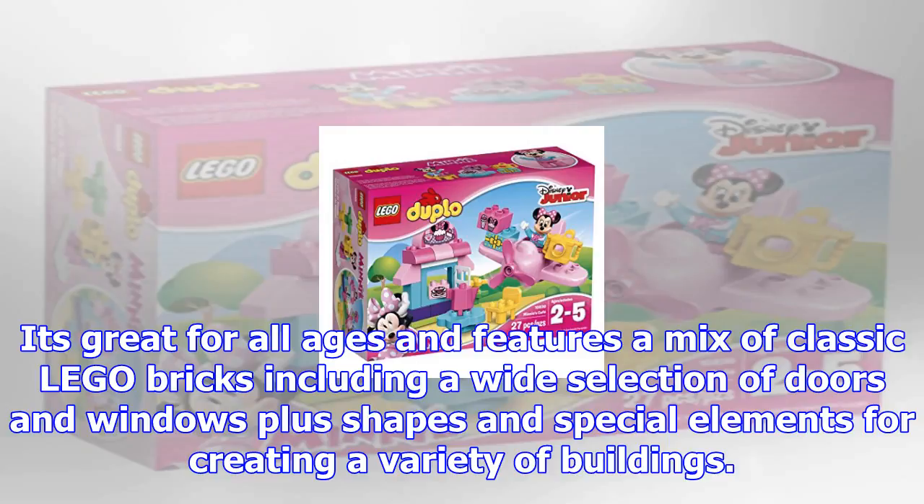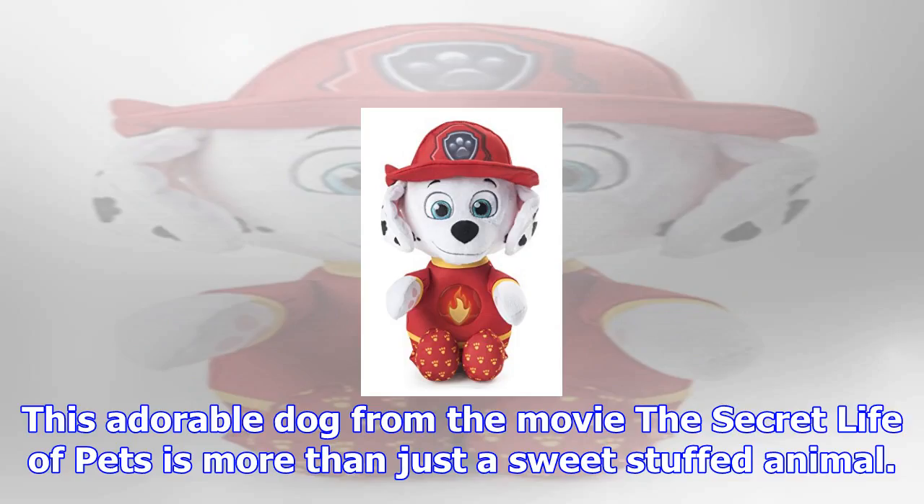At 30% off, you're saving $9 on this fan-favorite Lego set. It's great for all ages and features a mix of classic Lego bricks, including a wide selection of doors and windows, plus shapes and special elements for creating a variety of buildings.